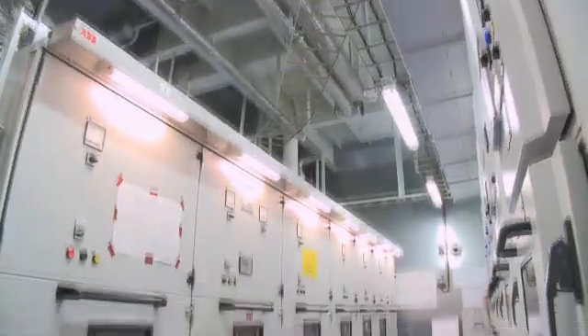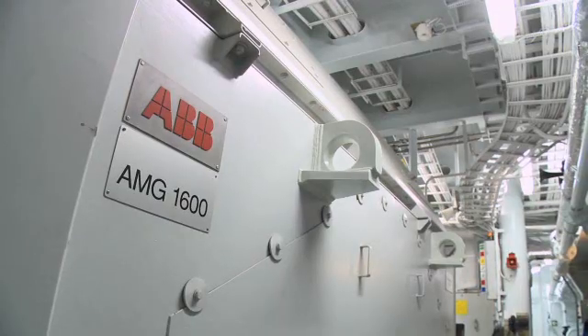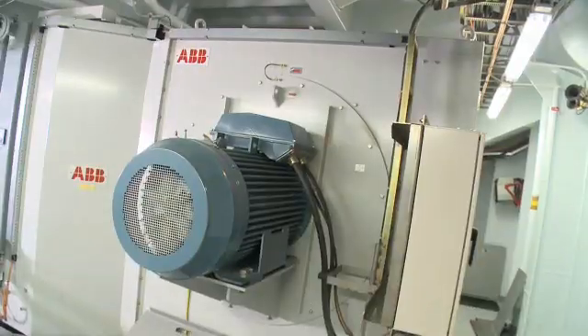But for Oasis, ABB supplied much more. On board, though also hidden from view, you'll find electrical equipment like generators, transformers and switchgear, as well as electric motors and drives.